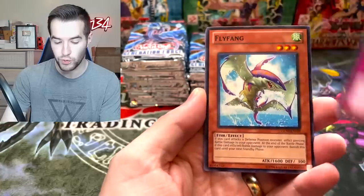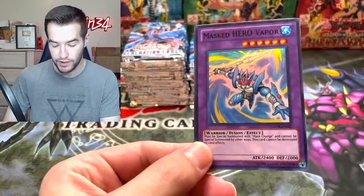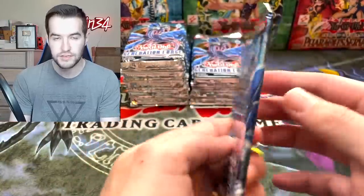We've got the Sand Bill, Gravel Storm, Fly Fang, Masked Hero Vapor — one of the better super rares in this set, maybe the best super rare. It got reprinted soon as a rare, but this still has some value as a super rare. That's pretty cool, that is a pretty good one.